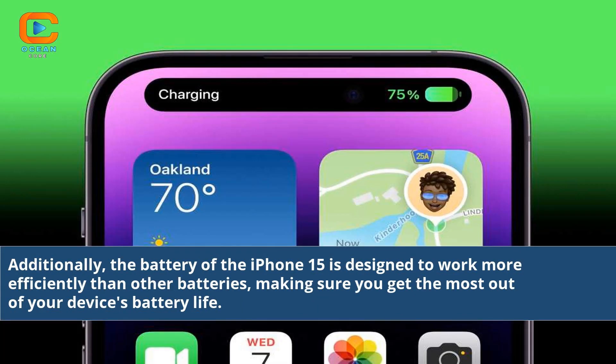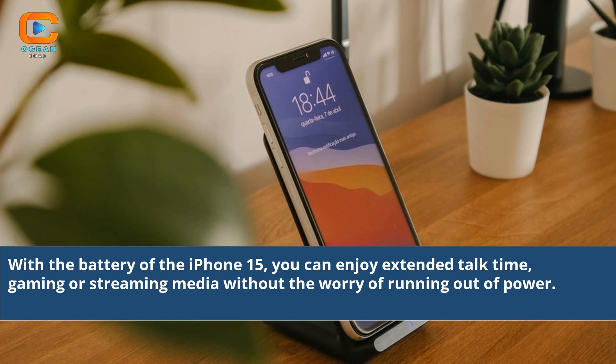The battery of the iPhone 15 is designed to work more efficiently than other batteries, making sure you get the most out of your device's battery life. With the battery of the iPhone 15, you can enjoy extended talk time, gaming, or streaming media without the worry of running out of power.